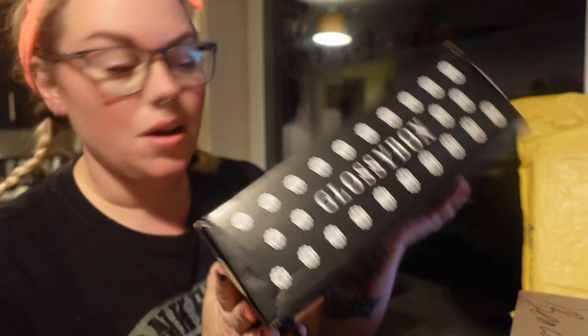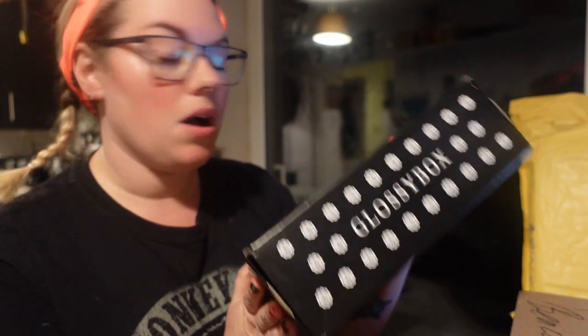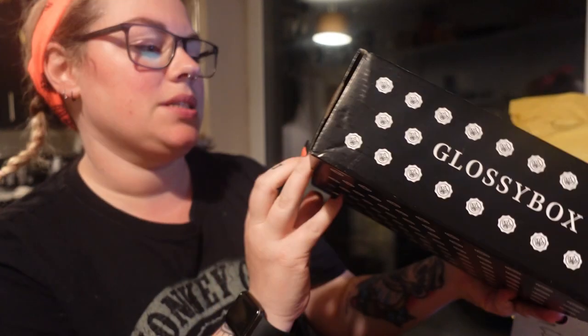Hey guys, welcome to my channel! We're going to do Glossy Box. I have my Glossy Box that is PR — this one says 'PR' right there — and then I've also got a Look Fantastic. I've got my Glossy Box that I pay for, which is the UK version four.